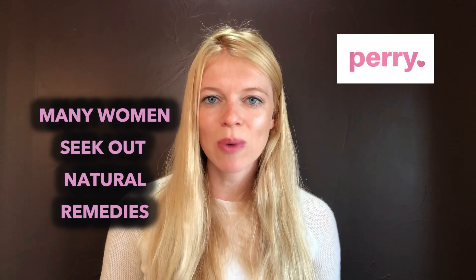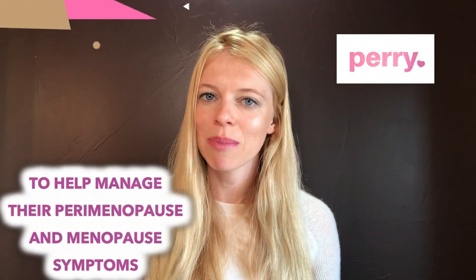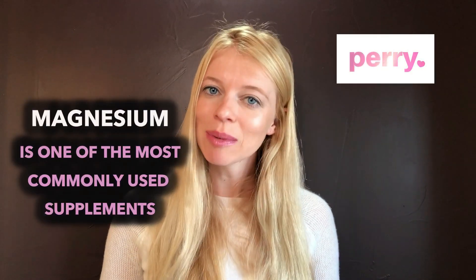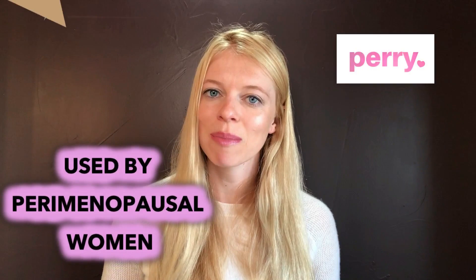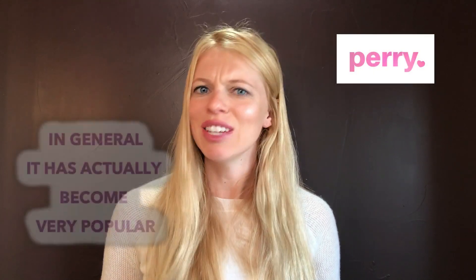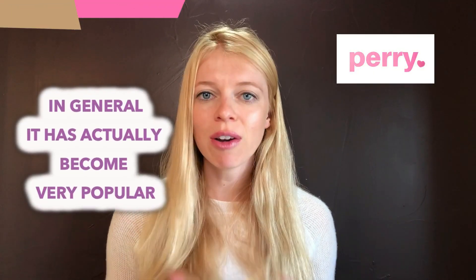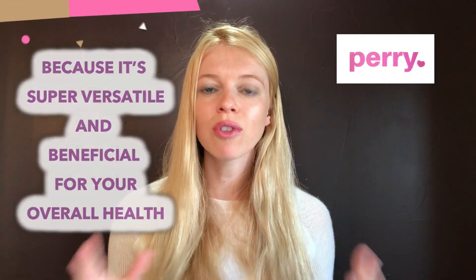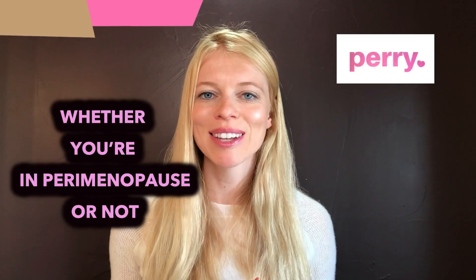Many women seek out natural remedies to help manage their perimenopause and menopause symptoms. Magnesium is one of the most commonly used supplements by perimenopausal women. In general, it's become very popular because it's super versatile and beneficial for your overall health, whether you're in perimenopause or not.